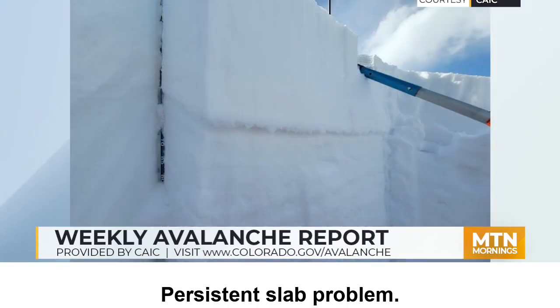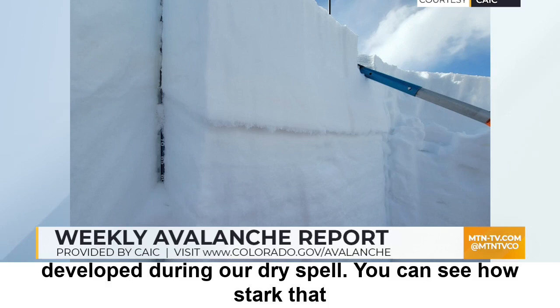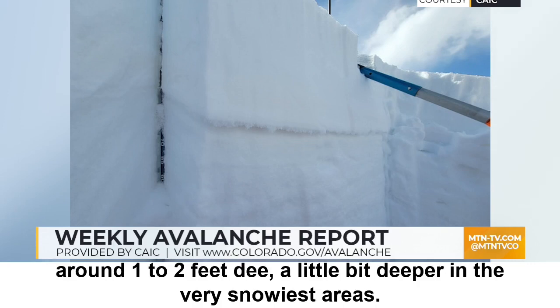You can see here our persistent slab problems. You've got the storm snow sitting on that very weak snow that developed during our dry spell, and you can see how stark that interface is. Those are the kinds of avalanches that are breaking, generally around one to two feet deep, a little bit deeper in the very snowiest areas.